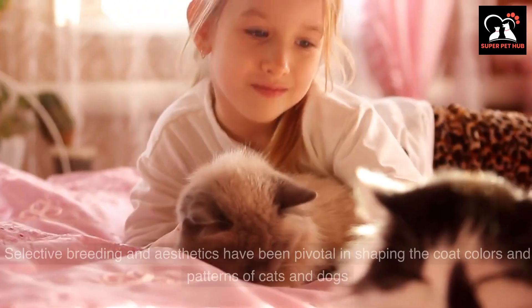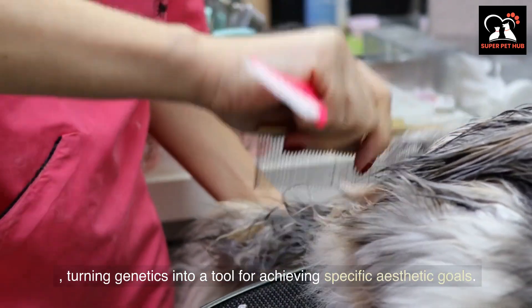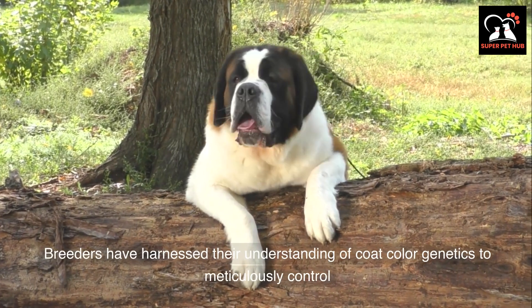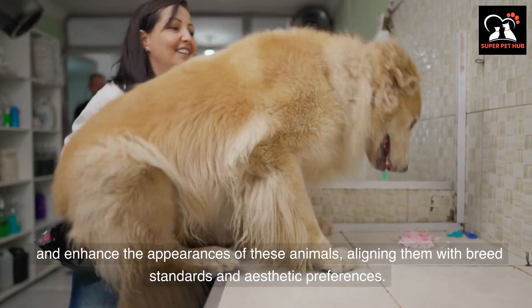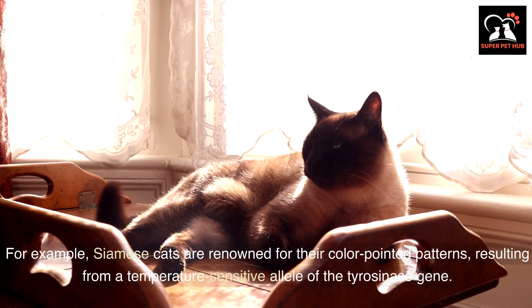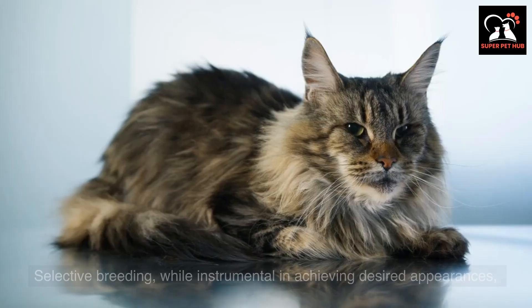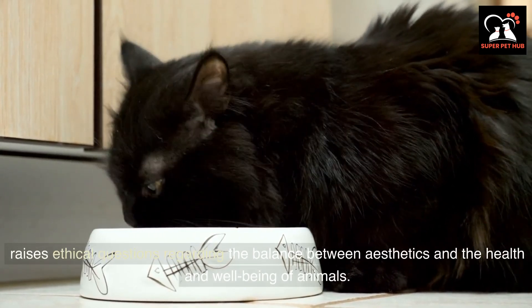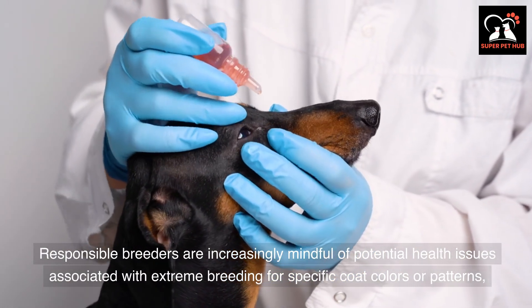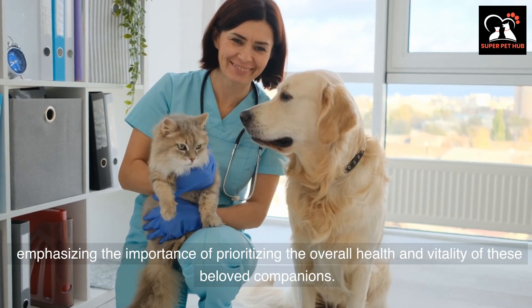Selective breeding and aesthetics have been pivotal in shaping the coat colors and patterns of cats and dogs, turning genetics into a tool for achieving specific aesthetic goals. Breeders have harnessed their understanding of coat color genetics to meticulously control and enhance the appearances of these animals, aligning them with breed standards and aesthetic preferences. For example, Siamese cats are renowned for their color-pointed patterns, resulting from a temperature-sensitive allele of the tyrosinase gene. Similarly, certain dog breeds like the Dalmatian are cherished for their distinctive coat patterns, which are the product of careful breeding. Selective breeding raises ethical questions regarding the balance between aesthetics and the health and well-being of animals, with responsible breeders increasingly mindful of potential health issues associated with extreme breeding for specific coat colors or patterns.